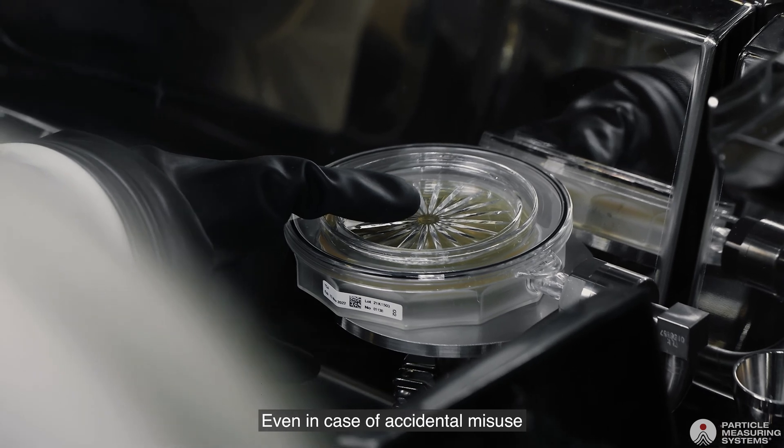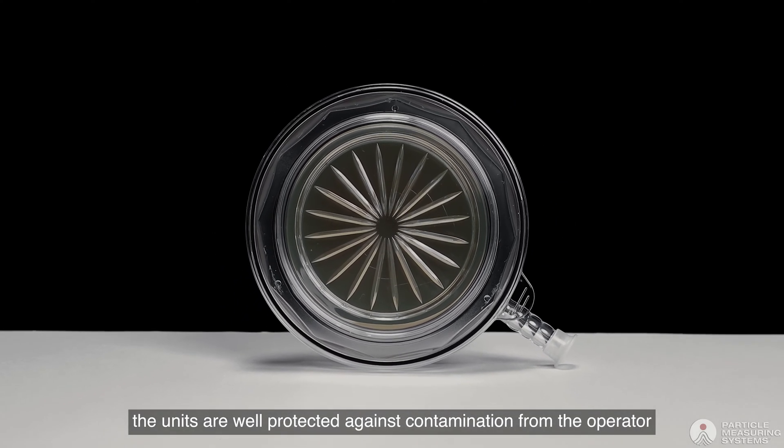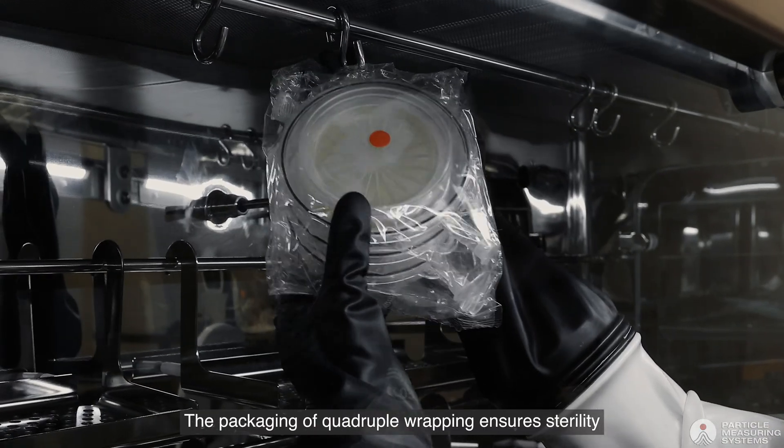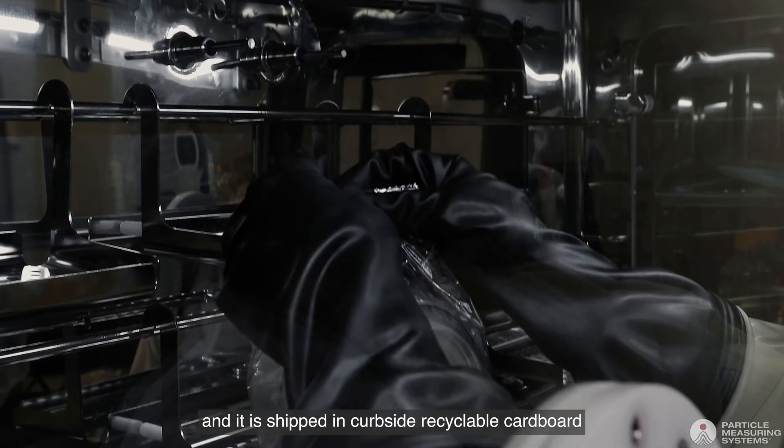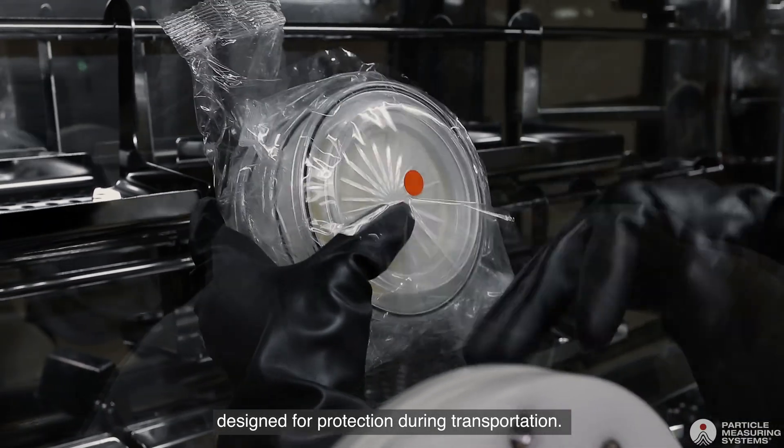Even in case of accidental misuse, the units are well protected against contamination from the operator. The packaging of quadruple wrapping ensures sterility and it is shipped in kerbside recyclable cardboard designed for protection during transportation.